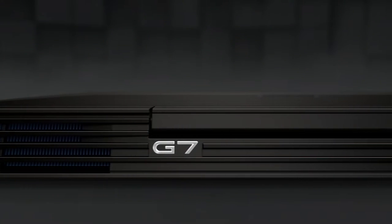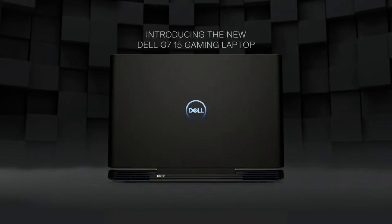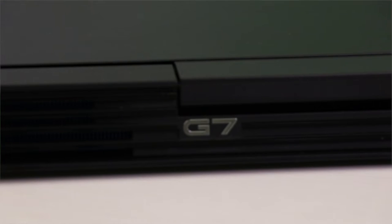Hey guys, I'm Captain Arya and today we're going to be taking a look at Dell's awesome G7 gaming laptop. An evolution of Dell's popular Inspiron lineup of gaming notebooks, the G7 is the most powerful gaming laptop under the Dell banner.